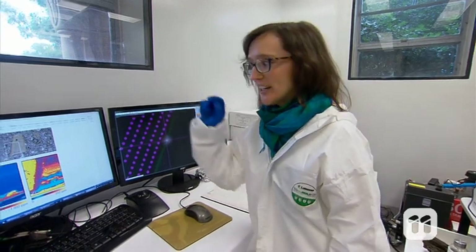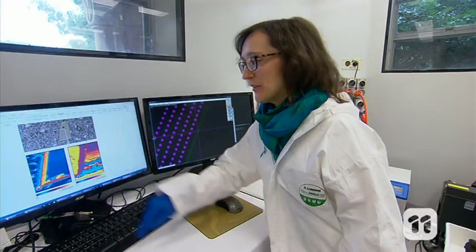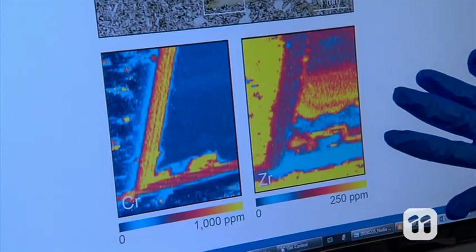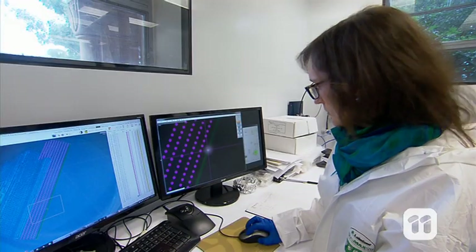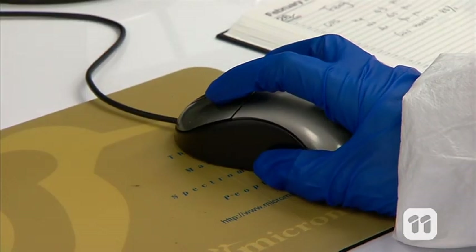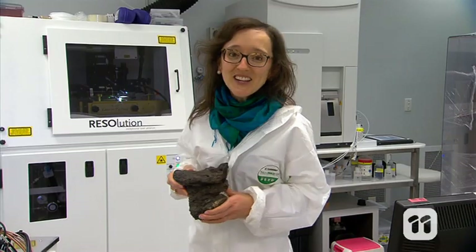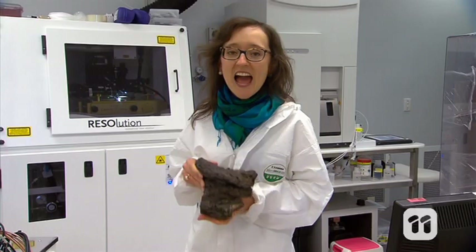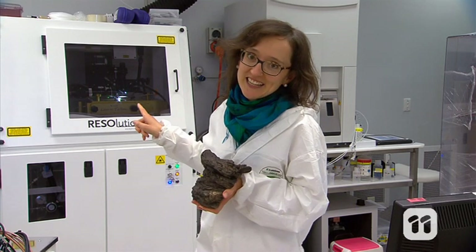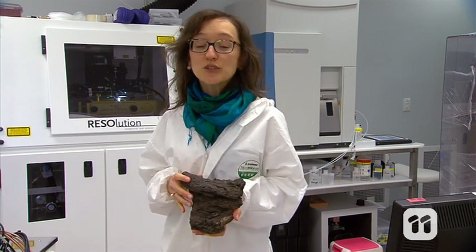From there, I can build a two-dimensional image of the composition of the different layers of the mineral. We call this a chemical map. This means I can read what the crystal recorded throughout its growth, and particularly just before it erupted. We can collect rocks from different volcanoes around the world, and use this technique to better understand what conditions might lead to future eruptions.